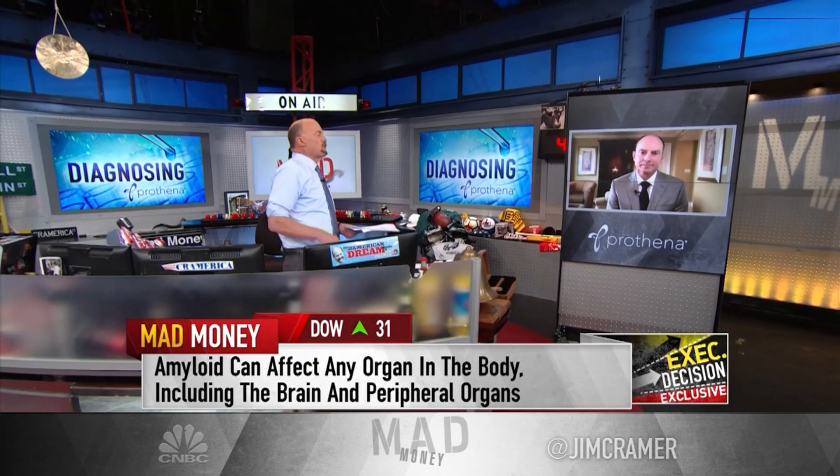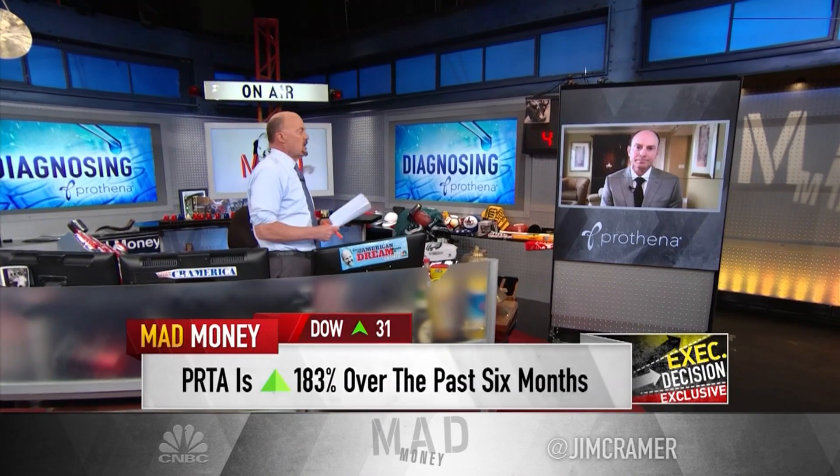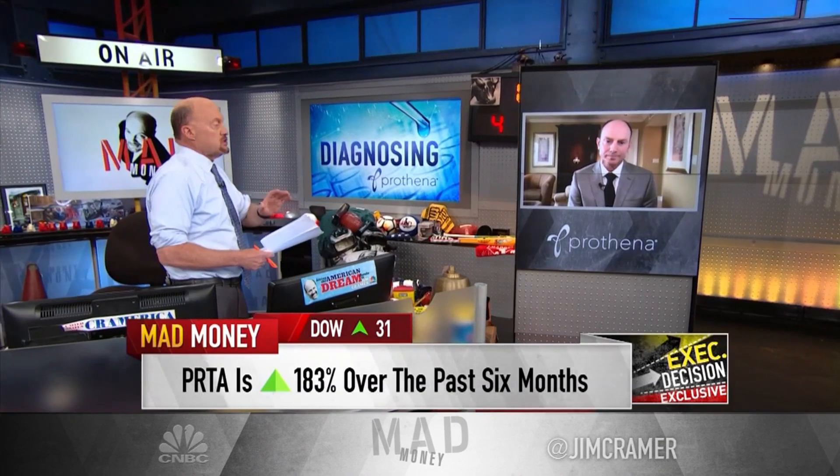You are much further along than I think most people realize in terms of going to the clinic with some of these. Could you give us your time frame? And I understand that you're well capitalized, so people listening don't necessarily need to think that with that time frame you're going to have to raise capital.